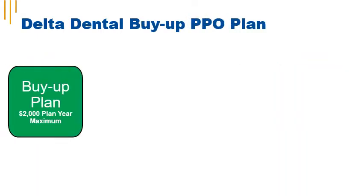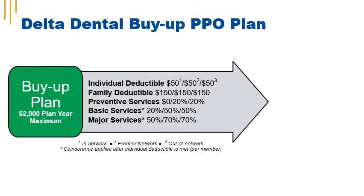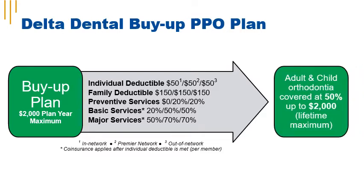The Delta Dental buy-up plan offers PPO coverage with a $2,000 plan year maximum. The individual deductible is the same no matter where you receive coverage. Preventive services are covered at $0 in network. Basic services have a 20% coinsurance in network, major services have a 50% coinsurance in network, and adult and child orthodontia is covered at 50% up to the $2,000 lifetime maximum benefit.